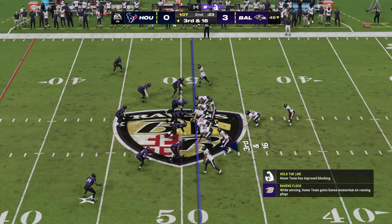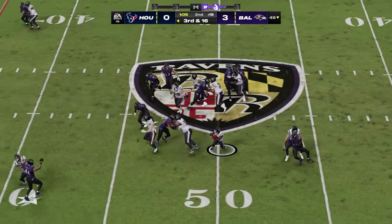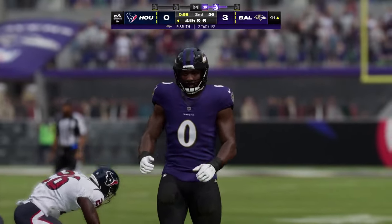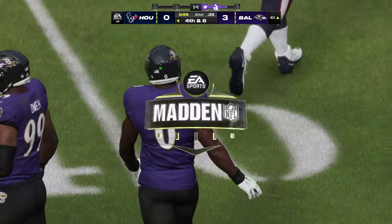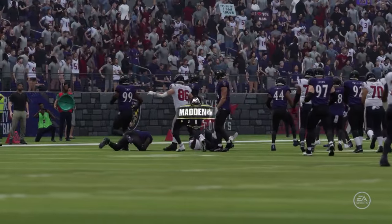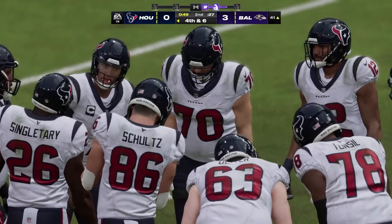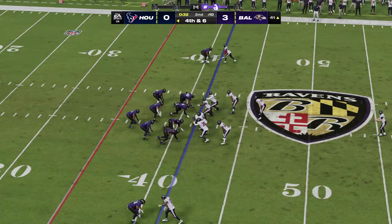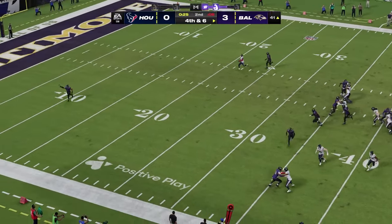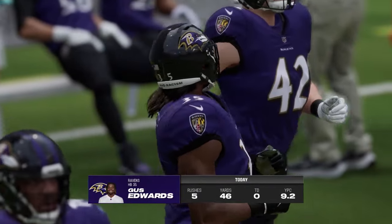A long way to go here on third down for the eighth play of the drive. On the handoff running left — Singletary — and he gets this only to the 41, not near enough for the first. They pick up 10, but it'll still lead to a fourth down. That's a really nice job picking up the run blitz, detecting it, blocking it, and turning it into a nice run. On fourth down it's Cameron Johnston on to punt it away — he'll get this away into the icy winter air and play keep away from the returner, marked out of bounds at the 13-yard line.